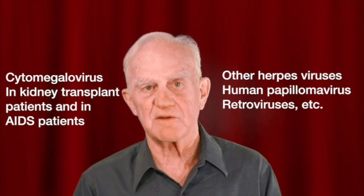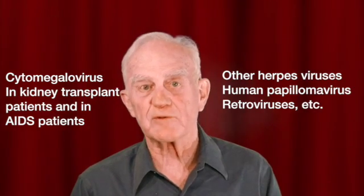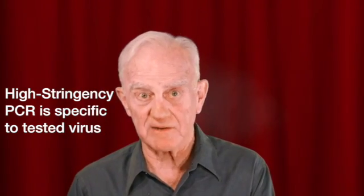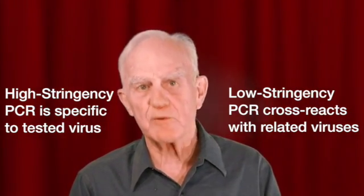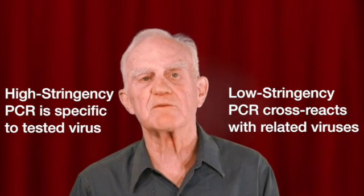The assay was developed to look for cytomegalovirus infection in patients receiving kidney transplants and also in HIV-infected patients. But the assay was developed for other viruses including herpesviruses, human papillomavirus, and retroviruses. Now, the PCR assay can be run in two different modes. In the high stringency mode, one only detects the virus that one is specifically testing for. But in the low stringency mode, it allows for cross-reactivity between related viruses, such that you can get positive results with groupings of different viruses.